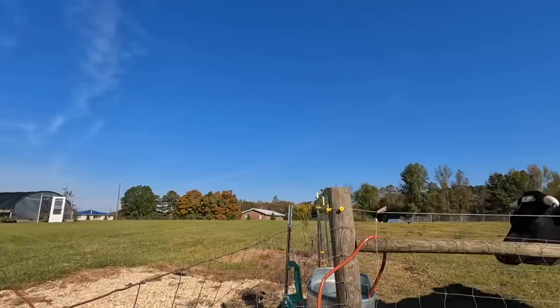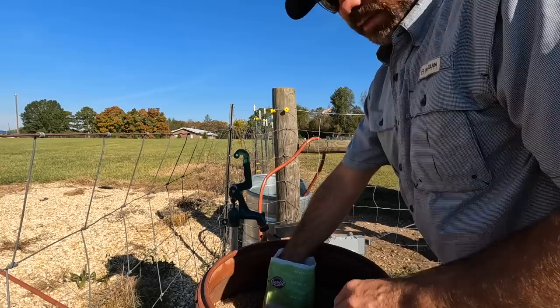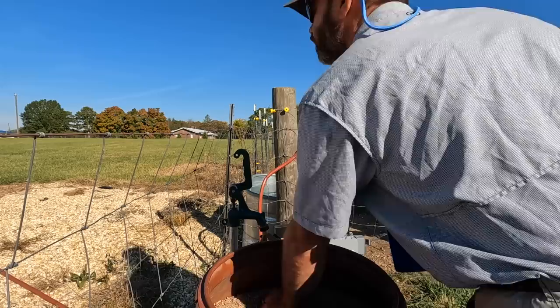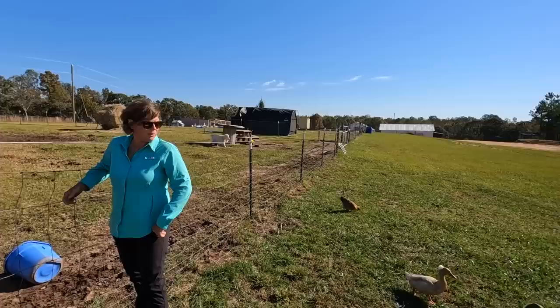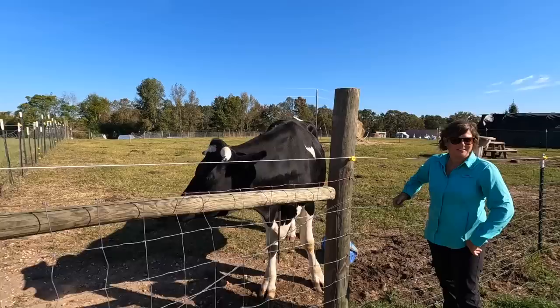I got to get the boy goats' feed here. I want to show you something first — Moody's waiting patiently. I do the same thing with the boys: I put a little of that mineral on their feed as well. Guys, I put your feed over there — go check it out. I don't know that Moody would be as kind as Peaches and share. Moody's not a sharer, and I think the others have realized that.